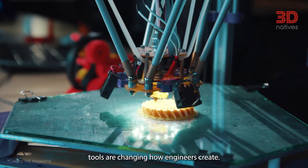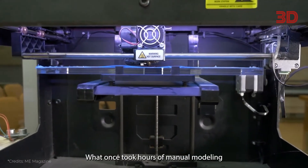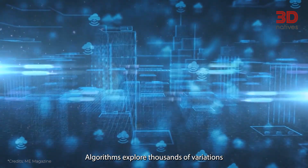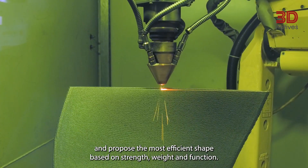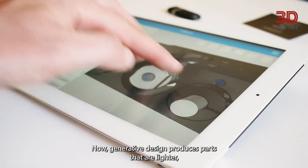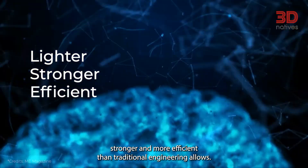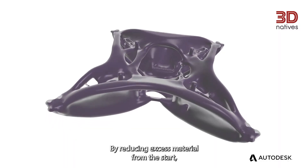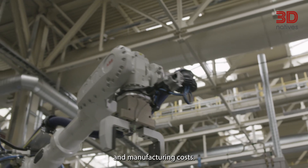AI-powered design tools are changing how engineers create. What once took hours of manual modeling now takes minutes or even seconds. Algorithms explore thousands of variations and propose the most efficient shape based on strength, weight, and function. Generative design produces parts that are lighter, stronger, and more efficient than traditional engineering allows. By reducing excess material from the start, AI-driven design helps cut both production time and manufacturing costs.